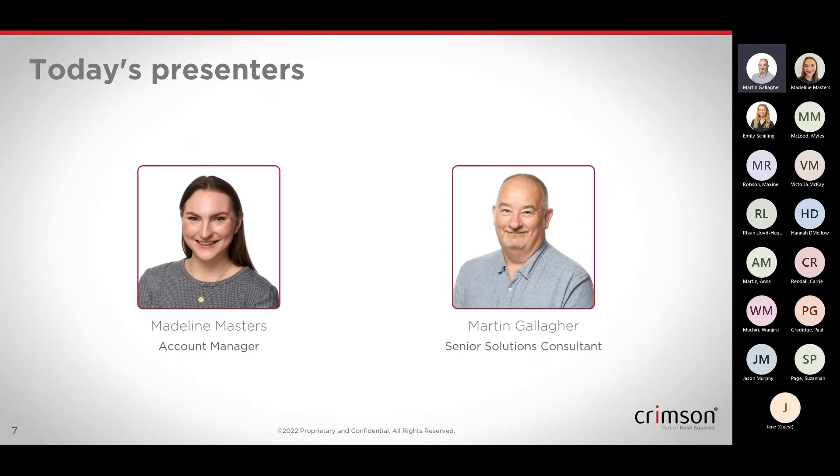Martin Gallagher. I'm one of the solution consultants within our consultancy team. I've been working with Dynamics for quite a few years now, and as Madeleine said, I joined Crimson around the same time as her. Good to meet you all.